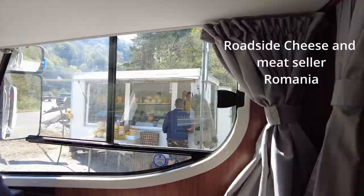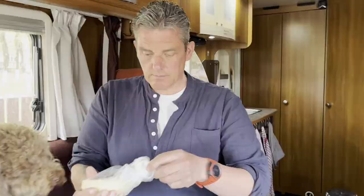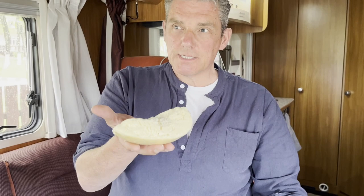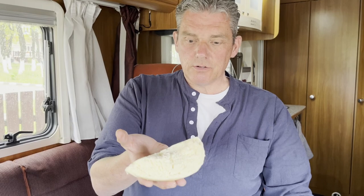He must have eaten about a block of cheese already. So what did you get from the woman on the side of the road? Well, I'll show you now before Dolly gets to it. Big old lump of cheese. Look at that. That is massive. And that's a mixture of cow and goat milk. And that was 17 lei, which is about three pounds.